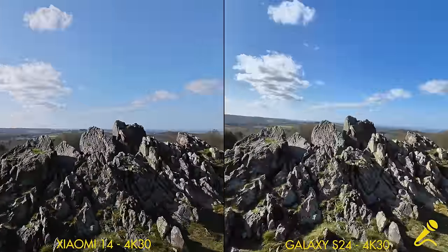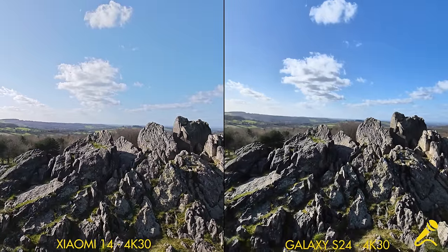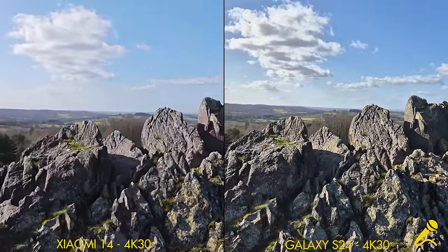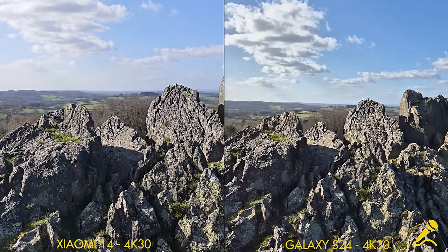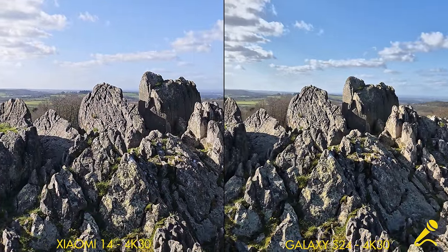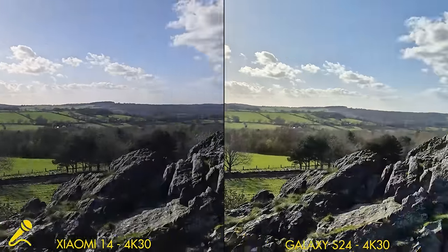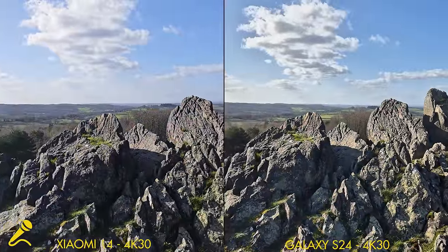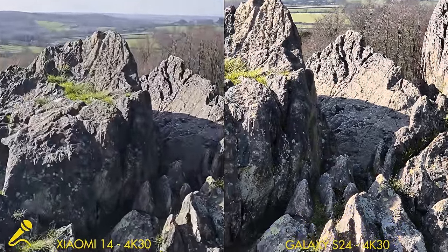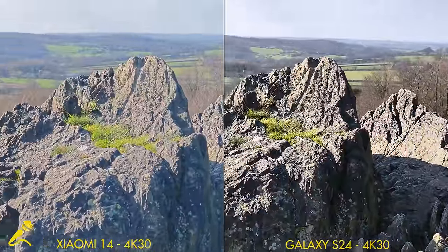We're now on the ultra wide rear camera, 4K 30 on both. Switching to the main camera on the Samsung, then slowly zooming to the main camera on the Xiaomi — I'd love those zoom buttons to be on this one. Now 3x on the Samsung, and 3.2x on the Xiaomi.